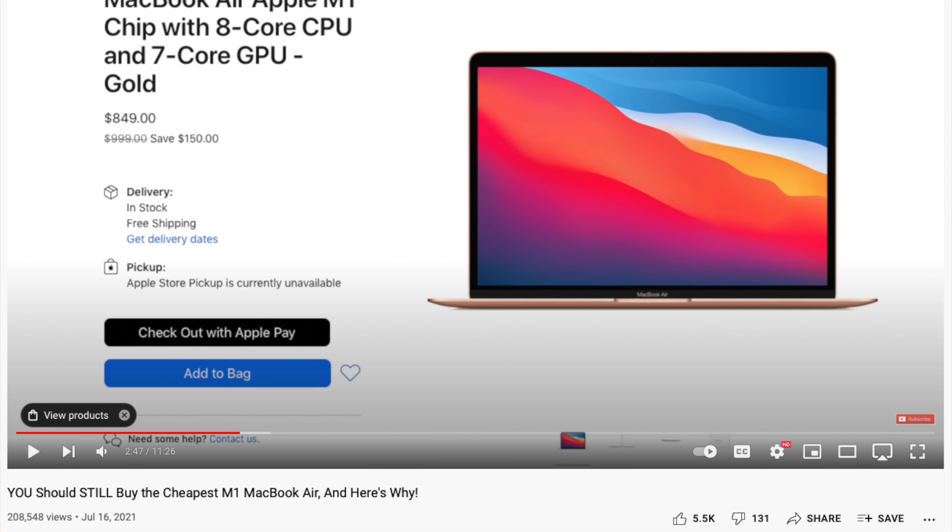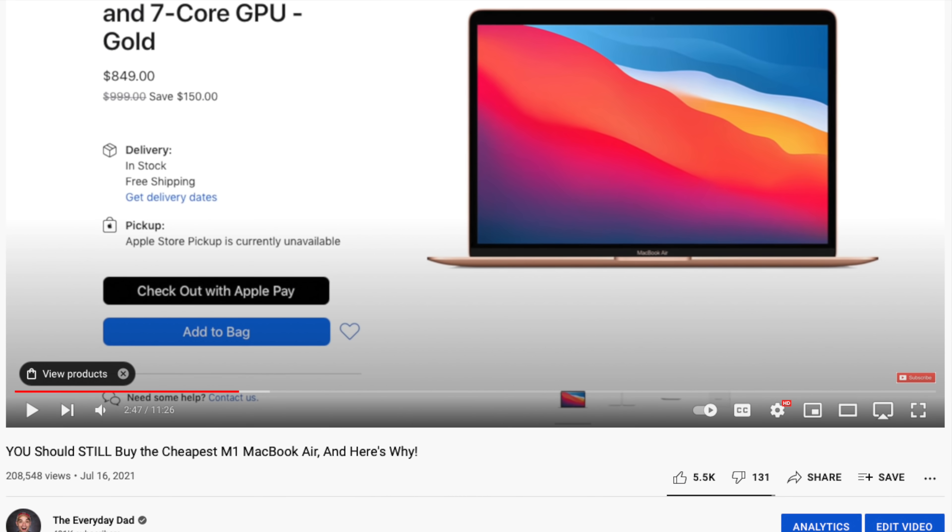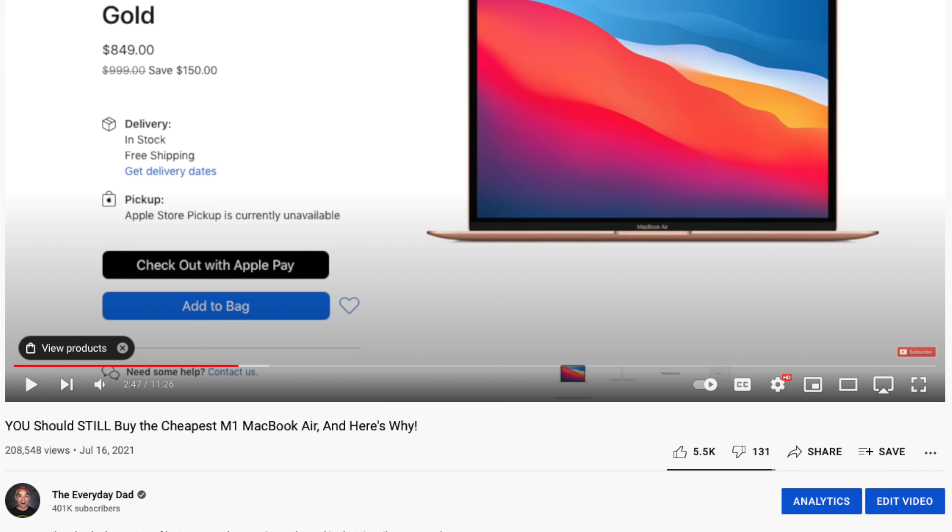What's up everyone, I'm the Everyday Dad, and if I can figure it out, you can figure it out. I made almost this exact video three months ago, but since that video came out, we've now seen with our very eyes what a pro-level M1 version of a MacBook looks like.